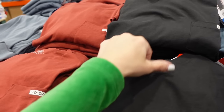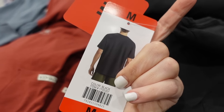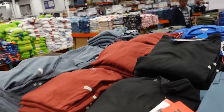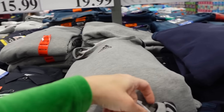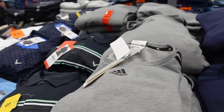New Body Glove tees for men have a higher neckline and relaxed fit in green, black, burgundy, and blue — $9.99. Adidas crew neck sweatshirts for men feature soft fleece, crew neckline, and logo in gray and black, blue, and black and gray — only $14.97.